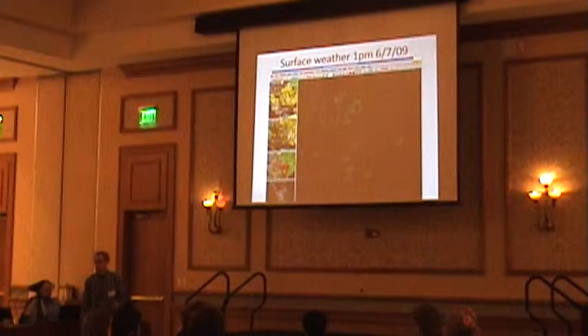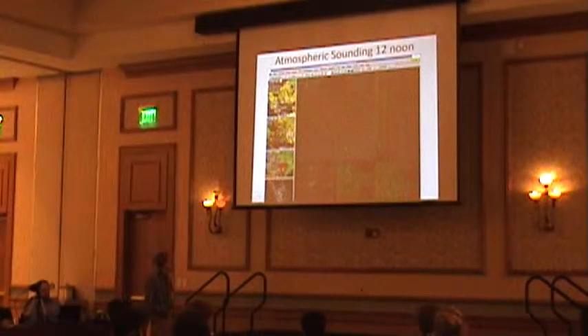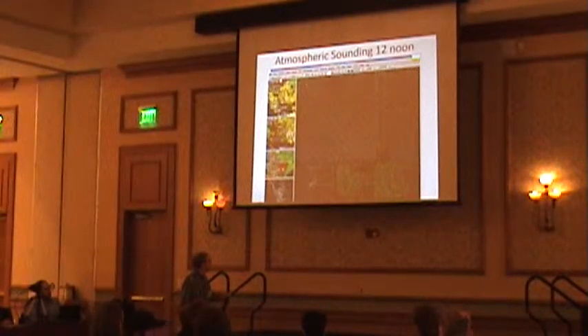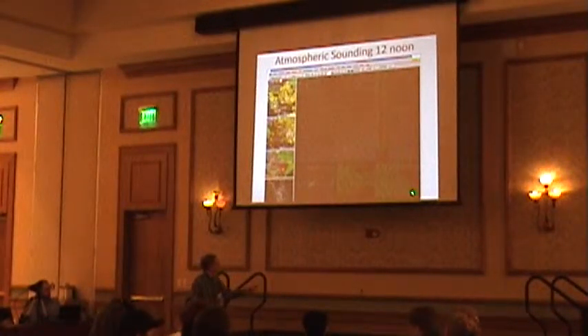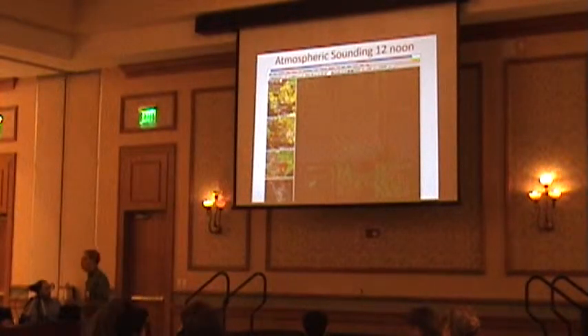So Steve is high and dry, but we're going to have some storms in our area. Sounding on this day, the lifted index is minus seven — that's pretty good — 1861 joules per kilogram, so that's pretty healthy for Colorado.